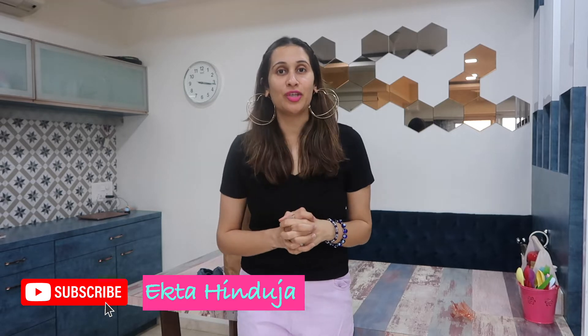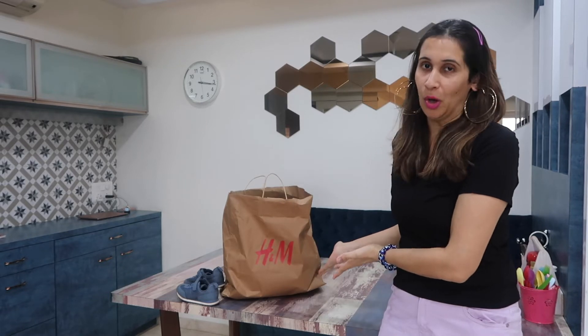Hi guys, I am Ekta Hinduja and a big warm welcome to my channel. In today's video I'm recording and I'm going to be showing you my recent H&M haul. This collection is for Ayan and me, so we went for his birthday and we bought a few things which I wanted to share with you guys.